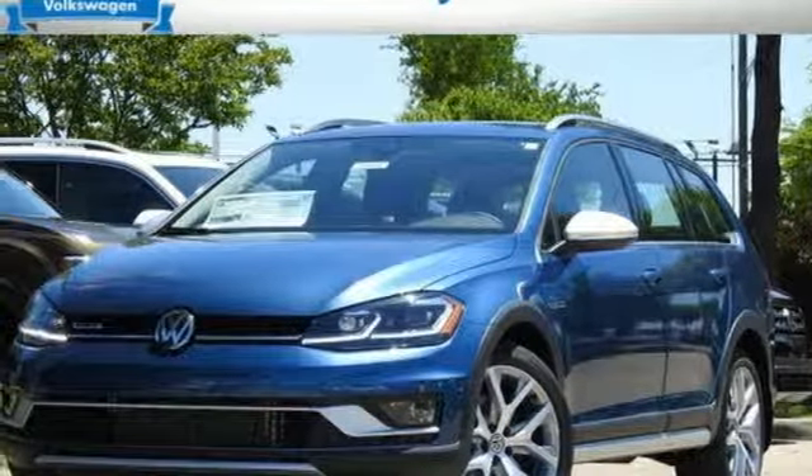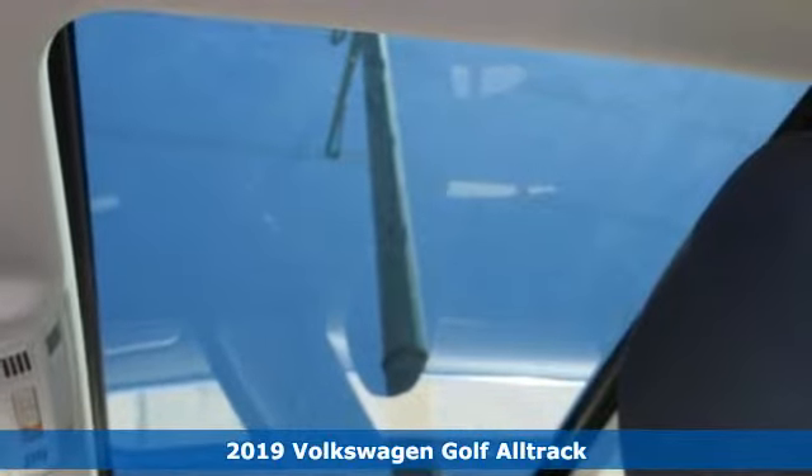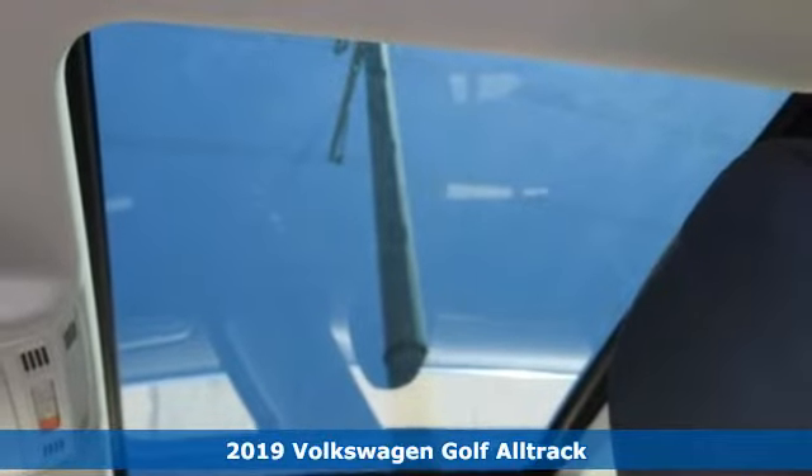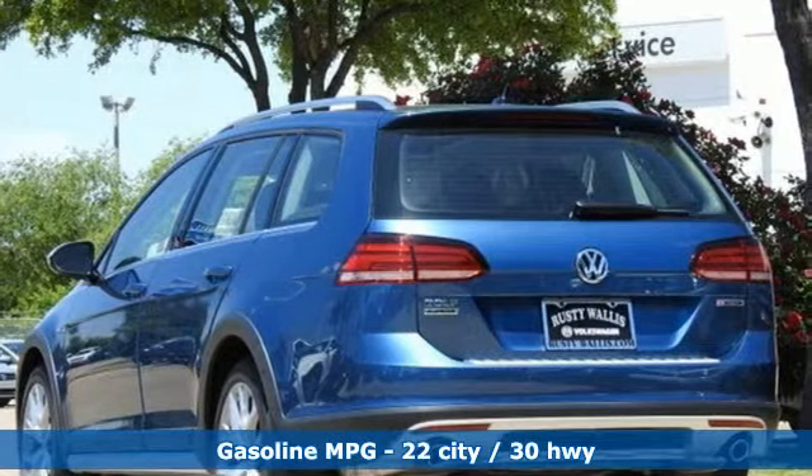Here's a new 2019 Volkswagen Golf Alltrack. Volkswagen — performance you'd expect with the precision of German engineering. You'll look forward to every drive with features like these.